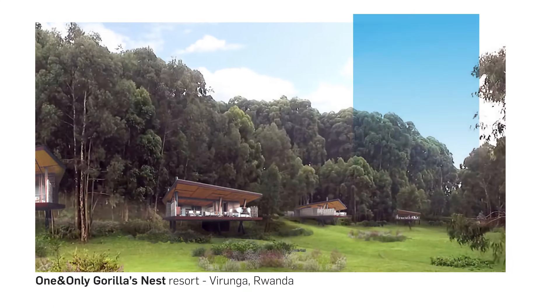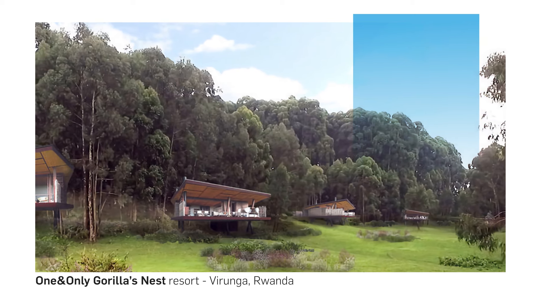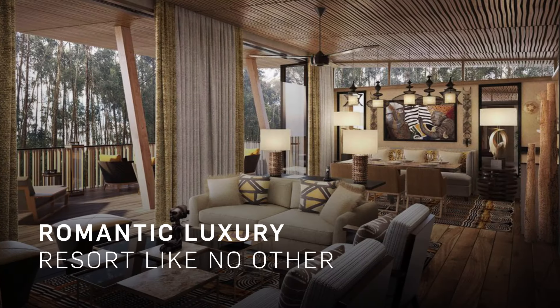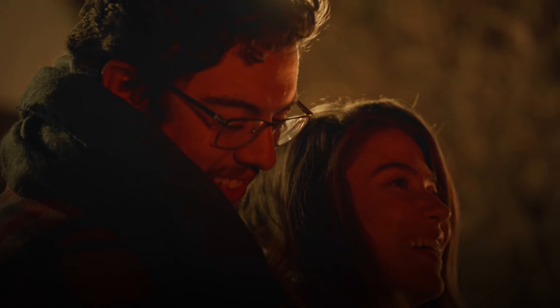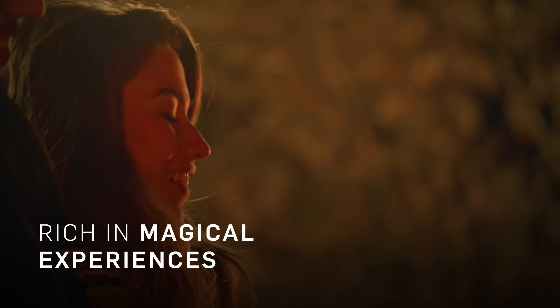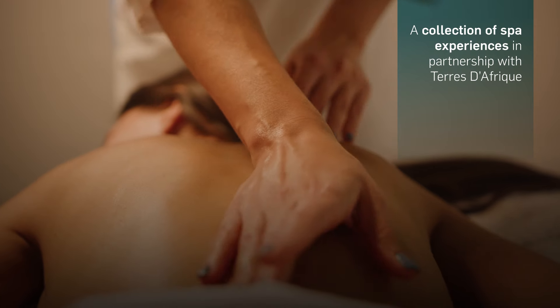One and only Gorilla's Nest is a luxury resort cushioned between the foothills of the breathtaking Barunga Volcano Range in Rwanda. This is a romantic luxury resort like no other, rich in history and magical experiences, offering exceptional dining and a collection of spa experiences in partnership with Terre d'Afrique.